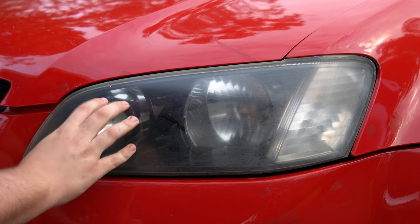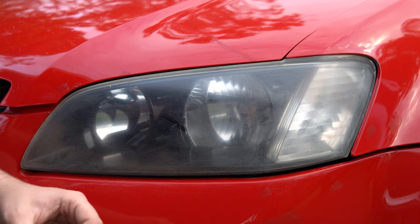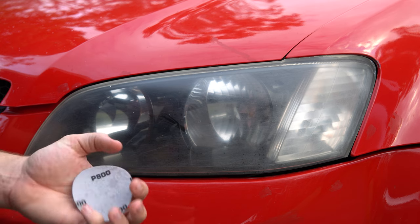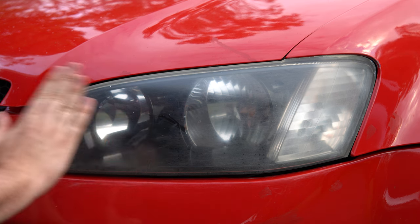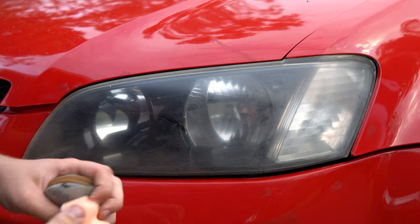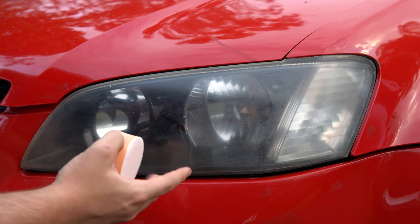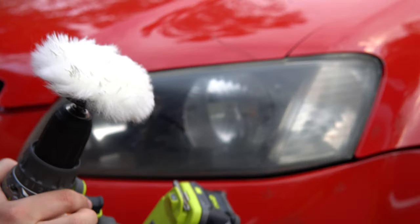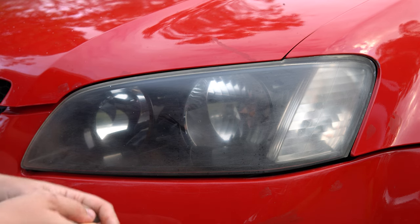Basically all we're doing is starting with a heavy grit of sandpaper — heavy for headlights, so around 240 grit as the lowest — and slowly working our way up with different discs, taking smaller and smaller layers off the top to give it a nice even finish. We then switch to a compounding pad as the final step to bring the light back, then hit it with a polisher. That's all there is to it.